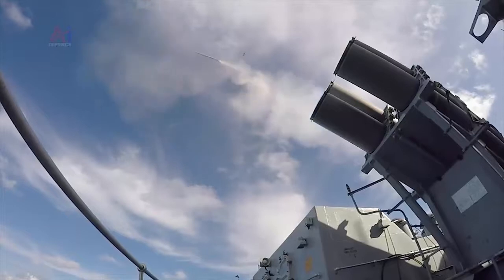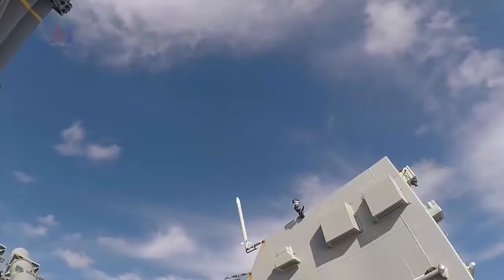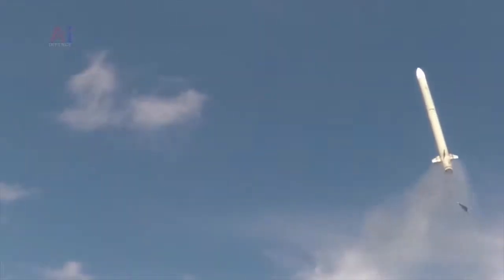Eric Beringer, CEO of MBDA, said: "We are very pleased to mark this latest success for the common anti-air modular missile family. Sea Scepter was designed to change the game in naval air defence, and with Type 31 the latest in a growing list of ship classes that Sea Scepter has been chosen to protect, it is rapidly delivering on this promise."